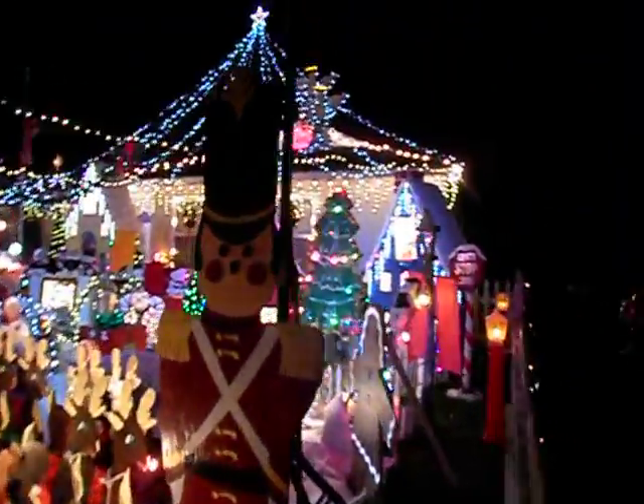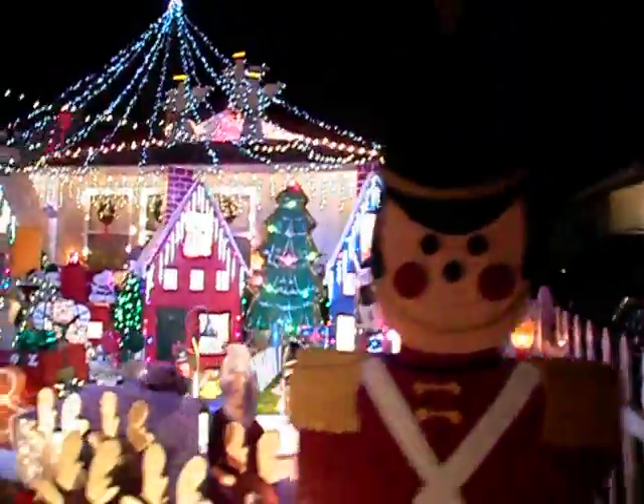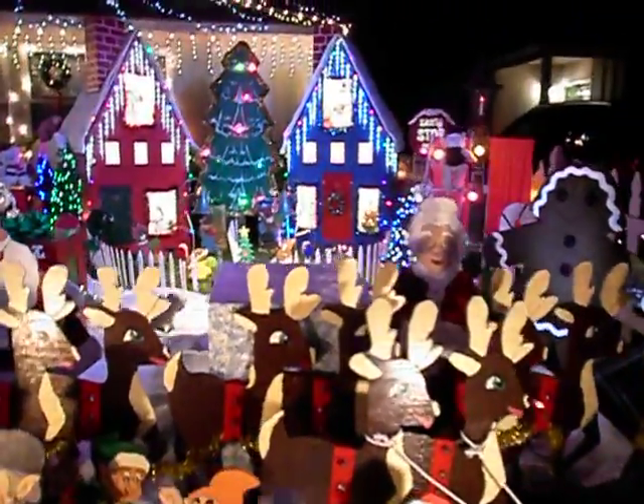All right, look at this. Lots of cool stuff. There's all the reindeer. The garland is awesome.